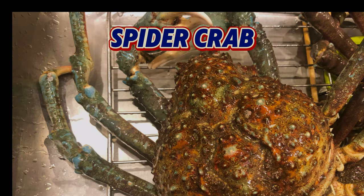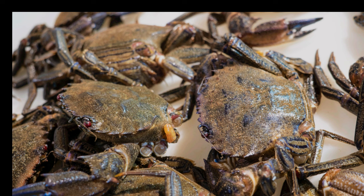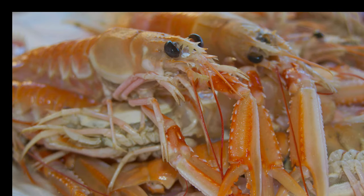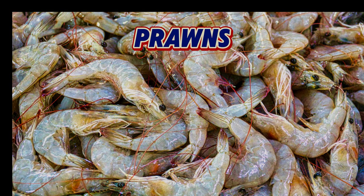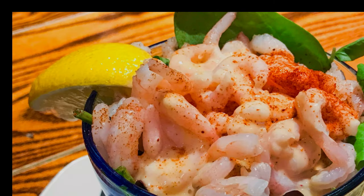Spider crab, with its long legs and sweet meat, is less well known but equally delicious, and is often considered a sustainable alternative to other crab species. Velvet swimming crab, smaller than brown crab, has sweet, delicate meat and is often used in bisques and soups. Langoustines, also known as Dublin Bay prawns or scampi, are small lobster-like crustaceans with sweet, succulent meat — delicious simply grilled or added to pasta dishes. Cold water prawns from British waters are small and sweet, excellent in salads or sandwiches.